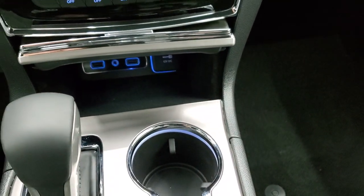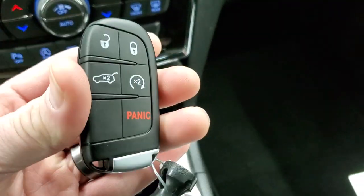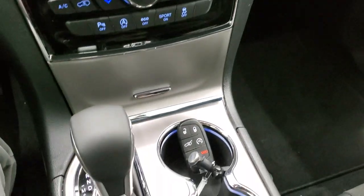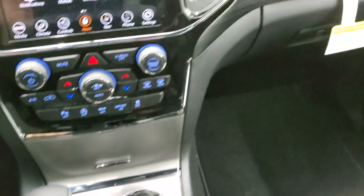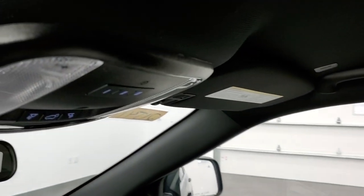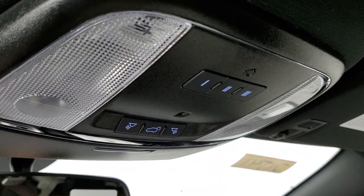Your keyless entry, remote start, and enter-and-go system — just have the key fob in your pocket and you can open and start your vehicle without even touching your keys. Eight-speed automatic transmission with a mechanical shifter. That woodgrain trim wraps around the dash and door nicely, and you get your HomeLink buttons for garage door, security systems, and lighting capabilities, plus map lights up there.